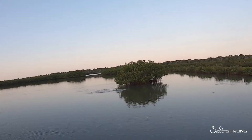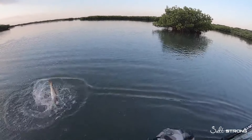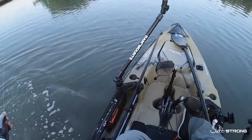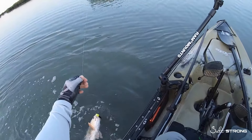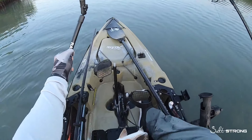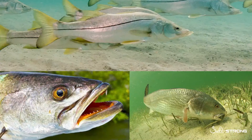So if you are missing strikes on top water for redfish, you may want to stick to a lure or presentation that is subsurface. When all else fails with redfish, keep your lure on the bottom or as close to the bottom as possible using a slow retrieve.